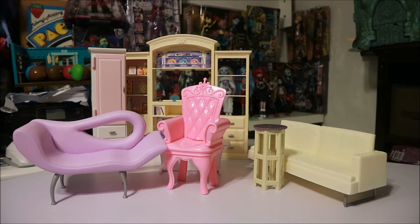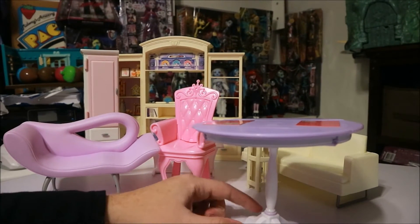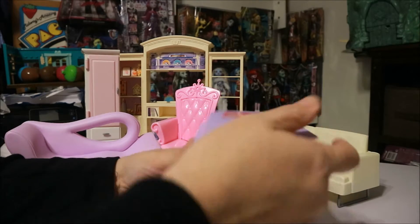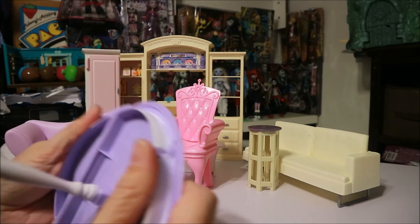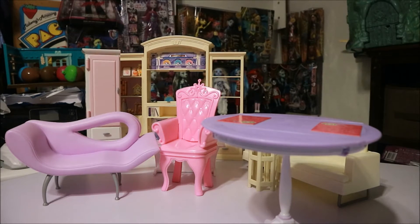I put this together because it wasn't assembled. It's a really high-up table — a table with little drop-leaf sides, which I thought was pretty cool. And this one is made by Mattel.